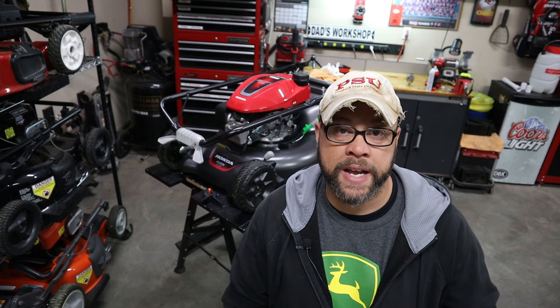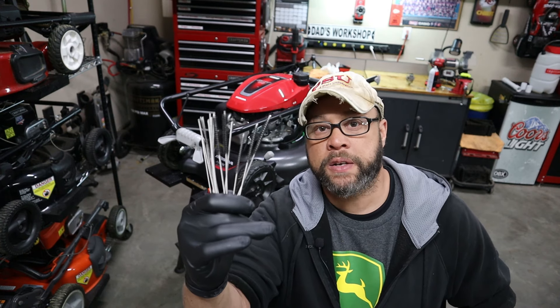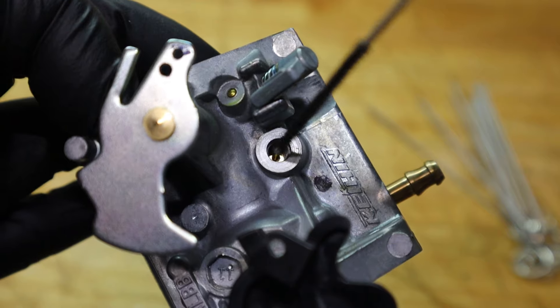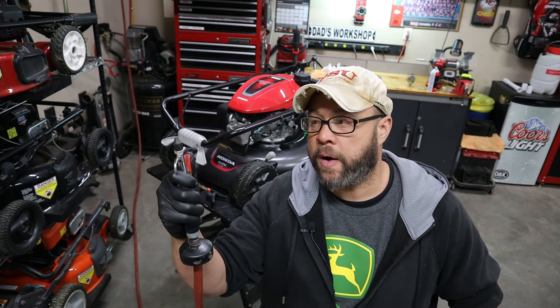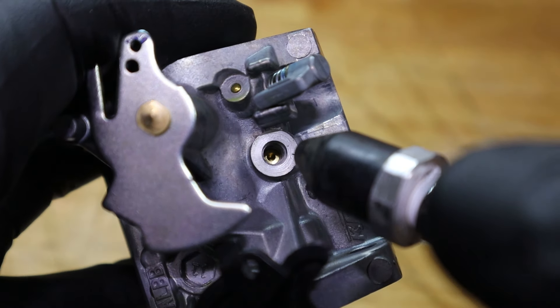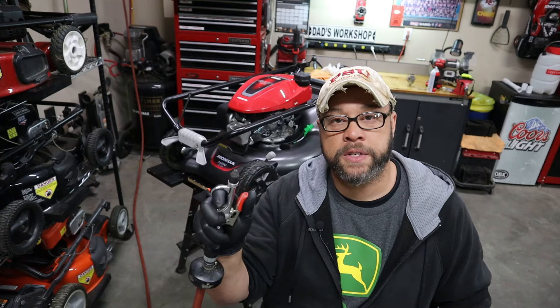If you get this thing put back together and she's still not running right, you're almost there — you just need to do a little bit more cleaning. Always try carb cleaner first. If that doesn't free it up, you've got two more options: grab a set of carburetor cleaner brushes — a great tool to have on hand — or use a sewing needle or something really thin to penetrate the jet. And as a last option, you could try compressed air. Honda only recommends up to 30 PSI, so gently use compressed air to try to free up the jets.